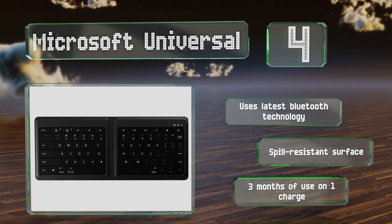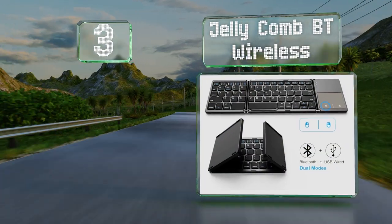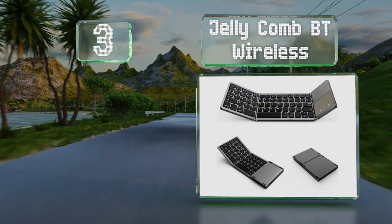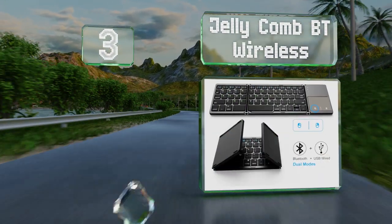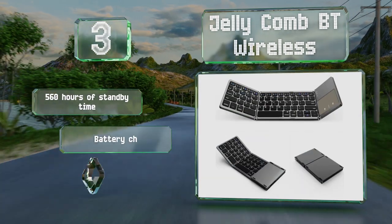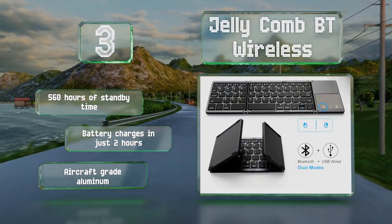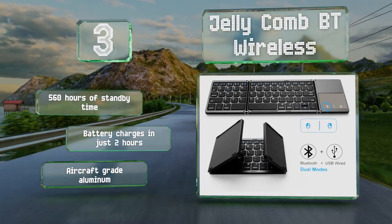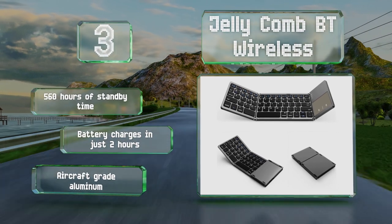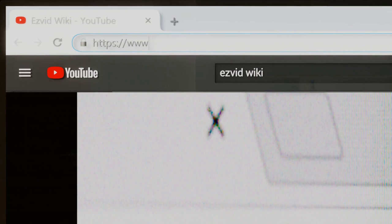Nearing the top of our list at number three, the Jellycomb BT Wireless conveniently automatically switches its Bluetooth connection on and off depending on whether the USB port is being used or not. Its trifold design includes a touchpad, making it easy to navigate any screen. It features 560 hours of standby time, a battery that recharges in just two hours, and aircraft-grade aluminum construction.